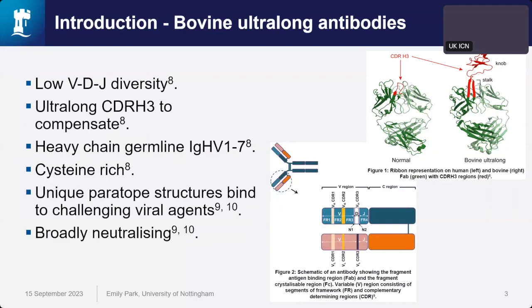With the CDR3s of the heavy chain — CDRH3 — we can have these long paratope structures. This has been found in species such as chicken, bovine, camelids, and sharks, but we rarely see this in humans. These long CDRH3s have been associated with breadth and binding to their target antigens.